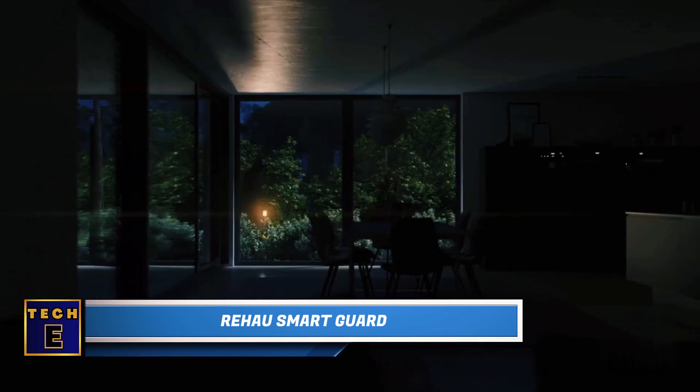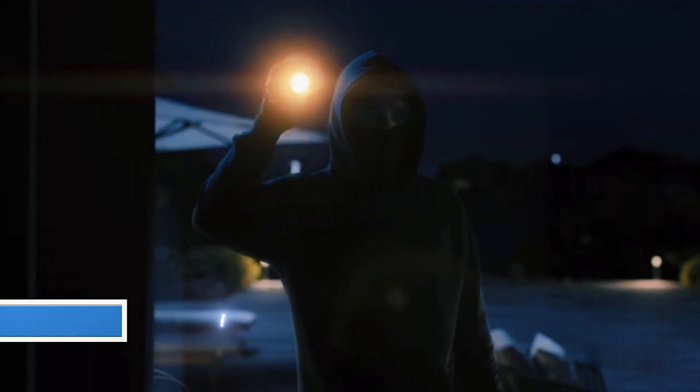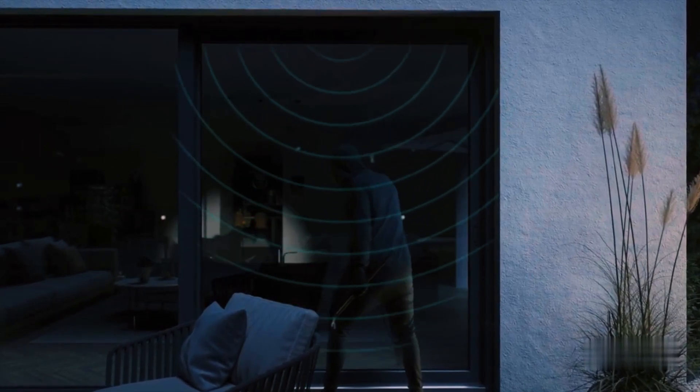Smart Guard. Usually, alarm systems only sound off after a break-in, giving burglars time to cause damage. But German experts from RAI created an alarm that activates beforehand. When sensors detect a potential intruder, it triggers lights and a sound alarm.